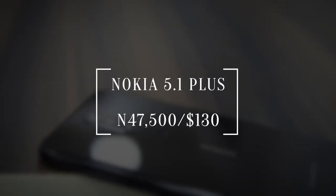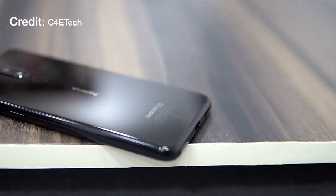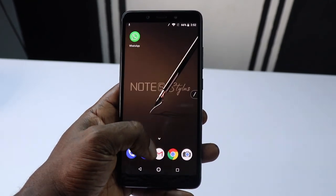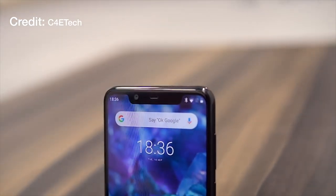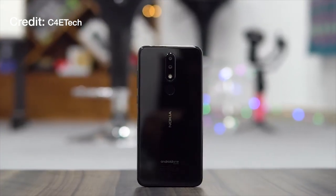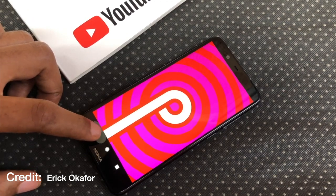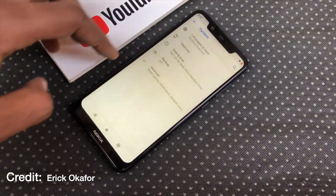At number five, we have the Nokia 5.1 Plus, also known as the Nokia X5. I always recommend smartphones that run stock Android, and the Nokia 5.1 Plus is one of them. It offers a smooth overall experience with the latest Android 9. It features a 5.8-inch HD+ display at 720 by 1520 resolution.